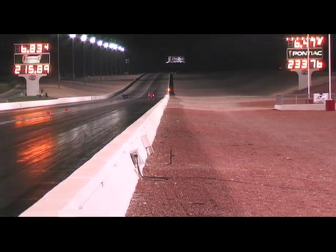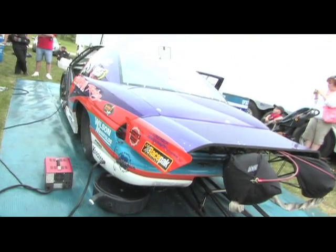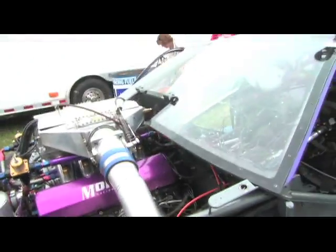On our new 572 with the Dart billet block, we've noticed we can go over 100 passes before we need to freshen it up. It's got a water block, which isn't normal for most blocks — Dart's the only one that does that. Our ring life has increased; we can run it 60 to 90 passes before we even have to look at it. We're also developing a new 5,300 block with Dart right now, and we look forward to putting that motor together — it's going to surpass the one we have now.